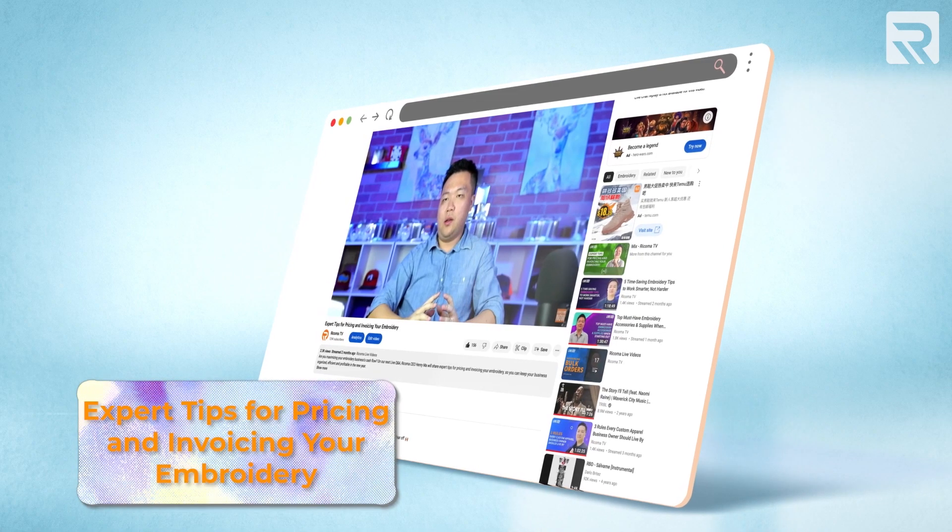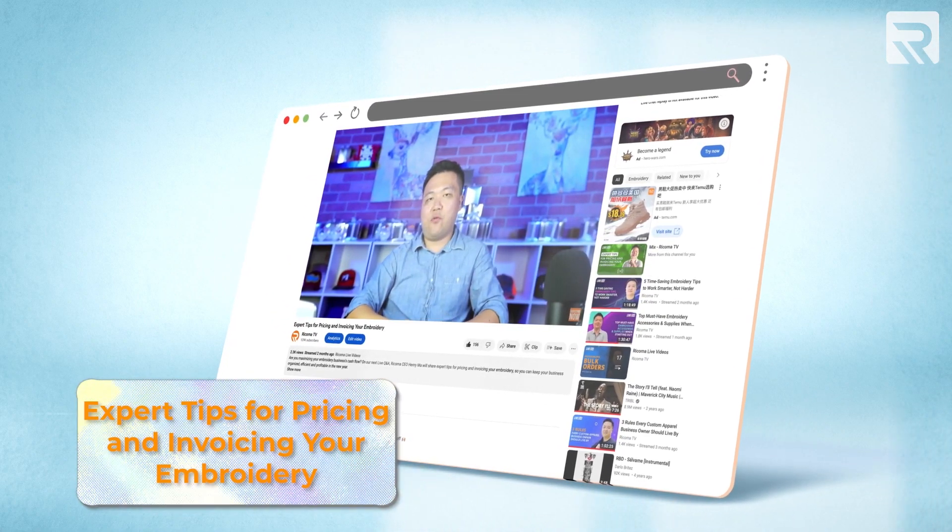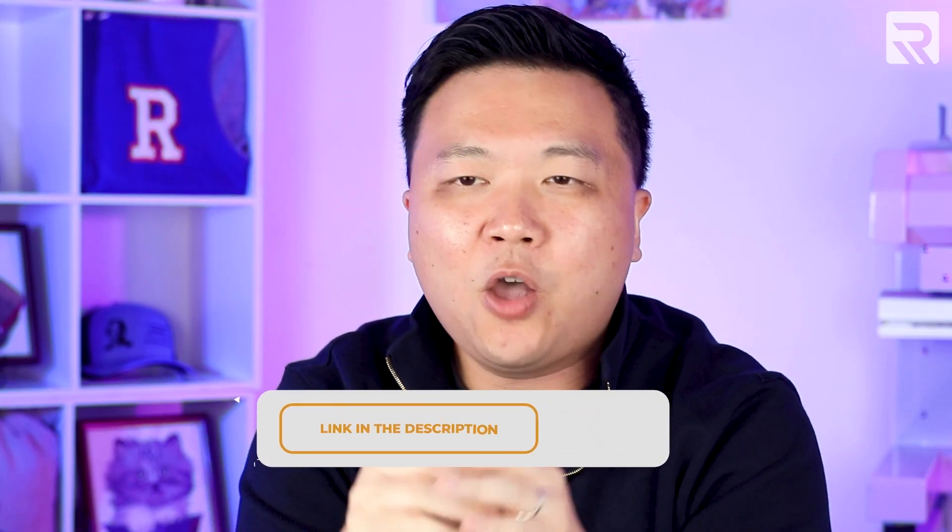Speaking of being more efficient in the production process, if you're interested to learn more about the tips, tricks, and hacks you can implement to make your embroidery go faster, make sure to check out the video I've linked in the cards and links below where I go over different efficiency tips you can implement on your embroidery machine.